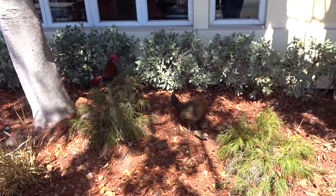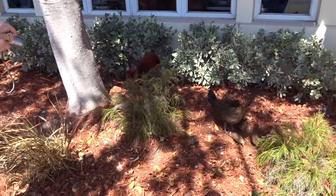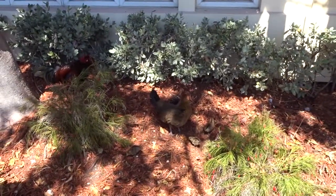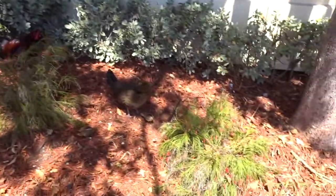Just walking down Truman Street, US 1, and on the side by Danny's Restaurant — just a whole chicken family: dad, mom, and babies.